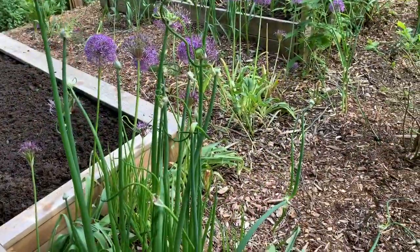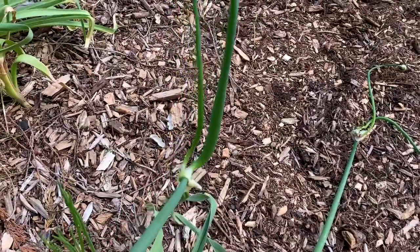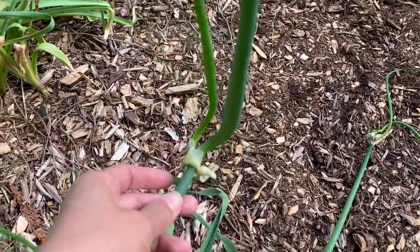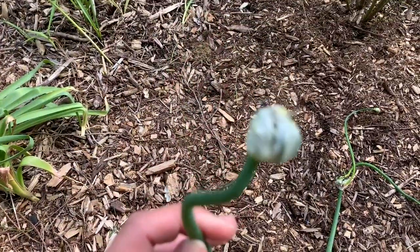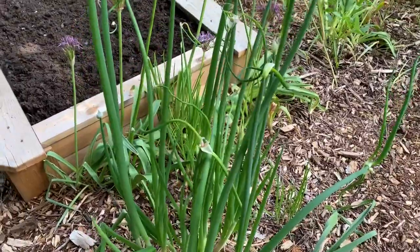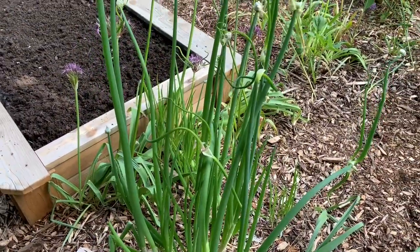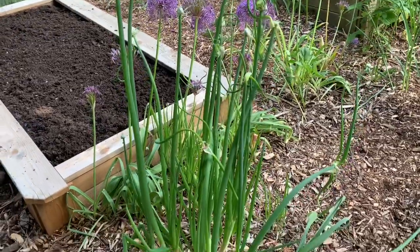Sometimes the flower stalks fall over and that's how they self-seed. They even grow multiple stems on top of the flower stalk, and you'll get multiple clusters of these bulbils or bulblets. These are actually very delicious — they are sweeter than traditional bunching onions or scallions, very mild.